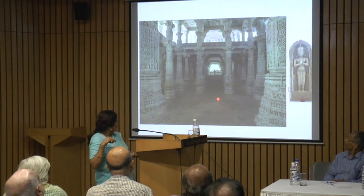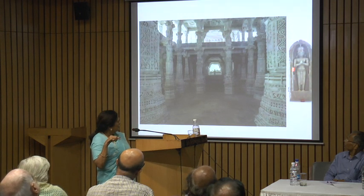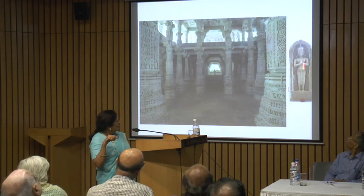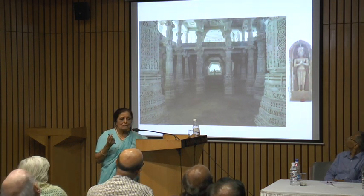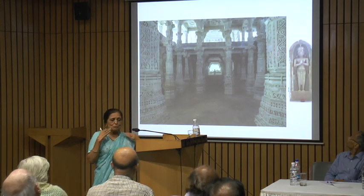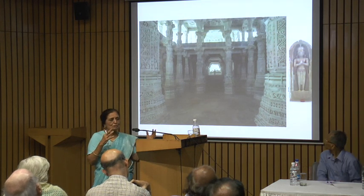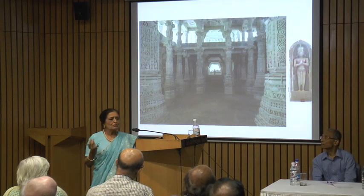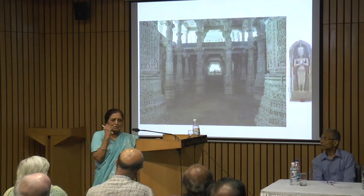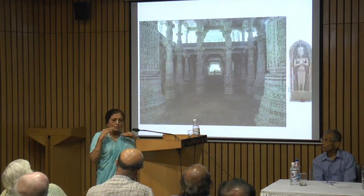Here in one of the portals is this figure. This figure is the elder brother of Darnasara — Ratnashara — who promised his younger brother that he would look after the construction of the temple even after his younger brother passed away. He is always worshipped because he continued the tradition and looked after the temple.